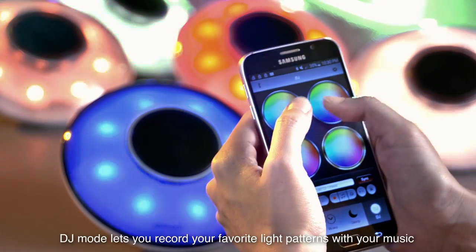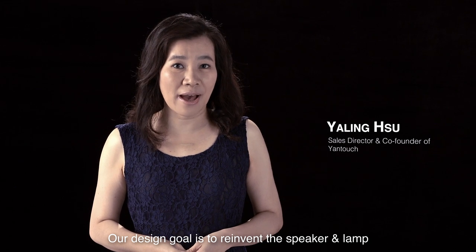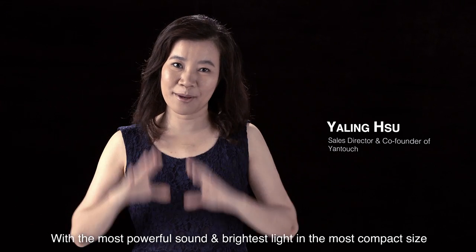DJ Mode lets you record your favorite light patterns with your music. Our design goal is to create a speaker and lamp with the most powerful sound and the brightest light in the most compact size.